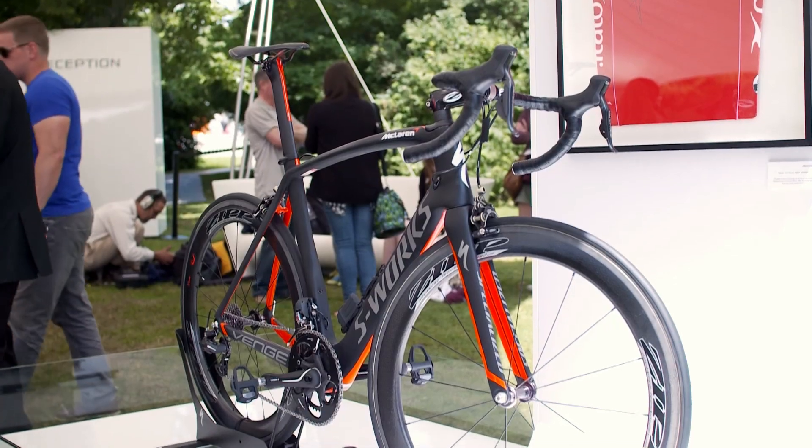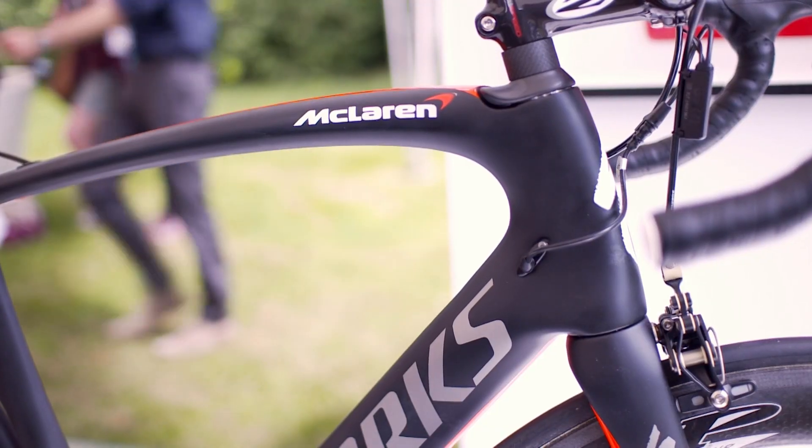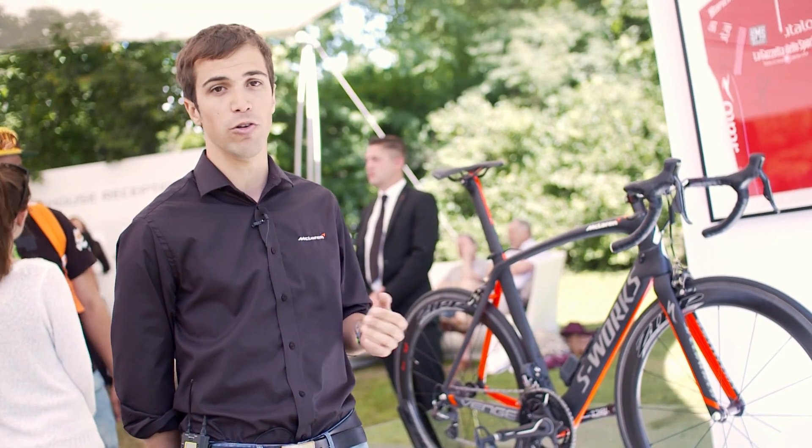What you see here is a Specialized S-Works McLaren Venge, one of the first projects we worked with Specialized, and the way we were involved with Specialized was many-fold.